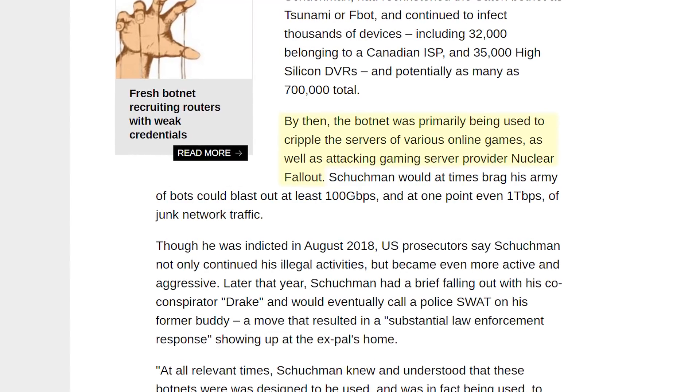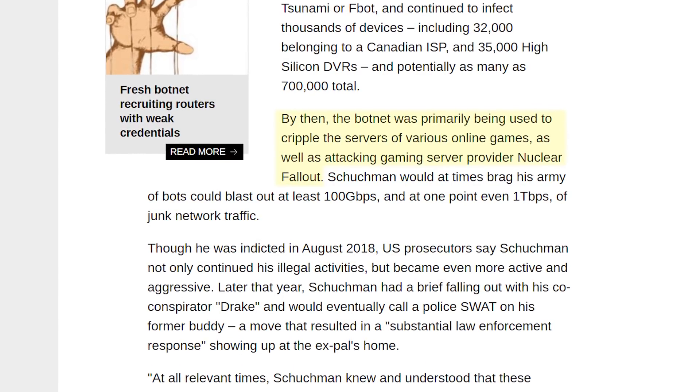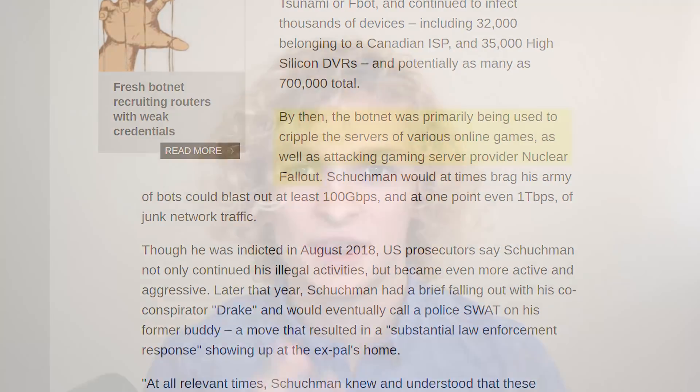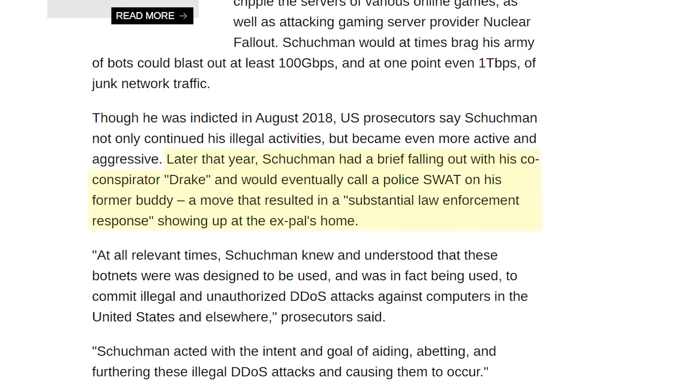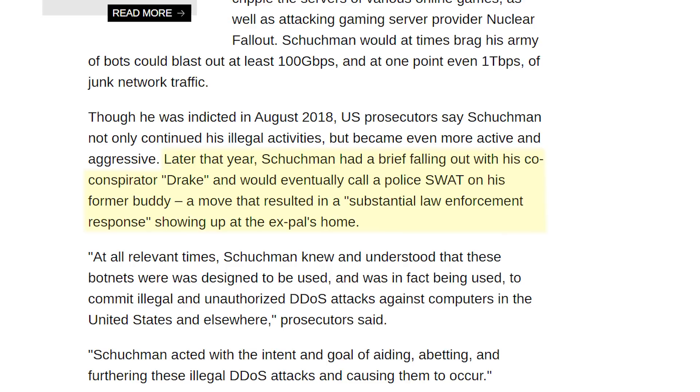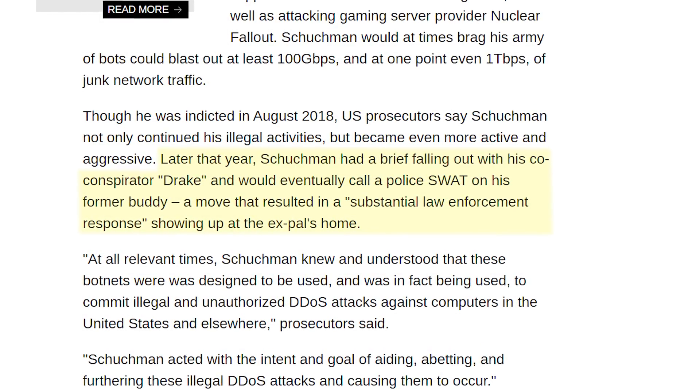He finally got the botnet up and running, presumably with help from some compassionate hack forum members, and started his own DDoS-for-hire service. The botnet was primarily used to cripple the servers of various online games, as well as attacking a gaming server provider called Nuclear Fallout. Nothing lasts forever, and eventually he was tracked down and indicted in August 2018. But this didn't stop him — what's the logical thing to do when you're potentially looking at years in prison? Later that year, Schuchman had a falling out with his co-conspirator Drake and called a police SWAT on his former buddy, resulting in a substantial law enforcement response showing up at the ex-pal's home.